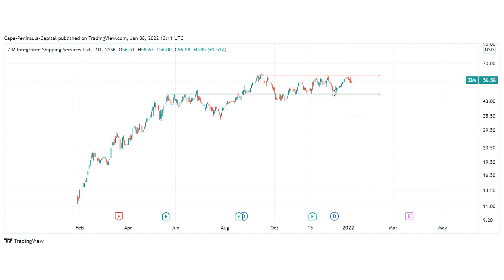I'm already invested in ZIM Integrated Shipping, but I also have a small trading position. If we close above $60, I will enter with an additional smaller trading position. I will use the 30-day moving average to manage the stock, as it served as a very good management tool back in 2021.